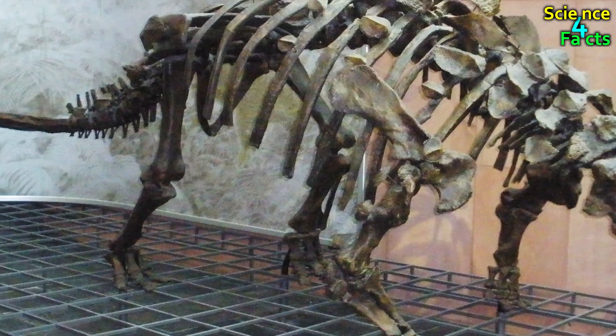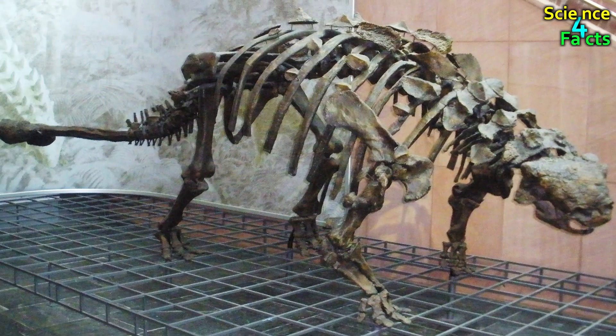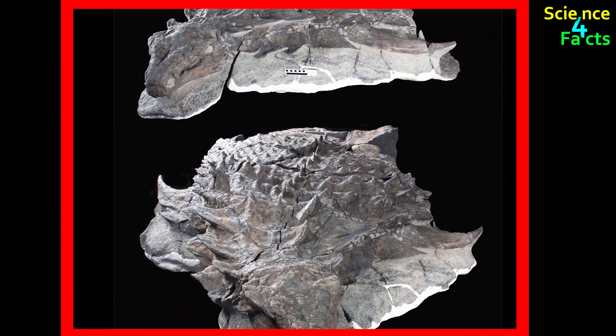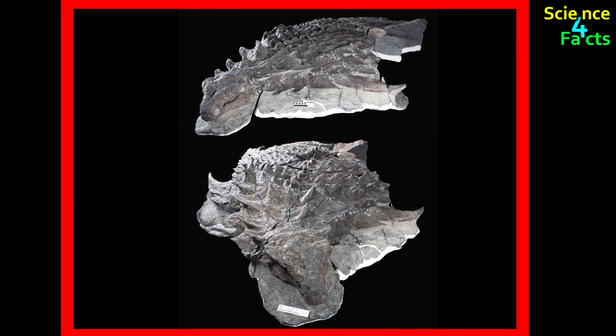Fossils of Ankylosaurus have been found in North America, particularly in the western United States and Canada. The first fossil was discovered in Montana in 1906.